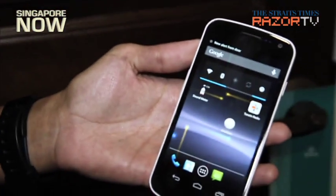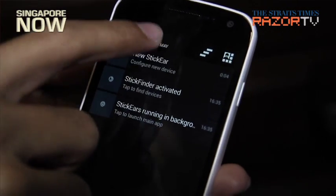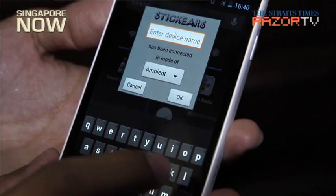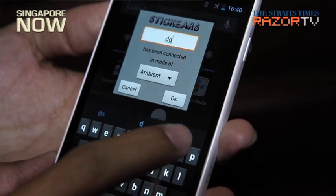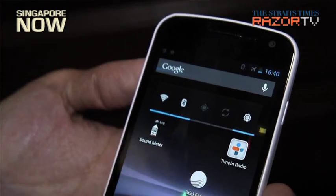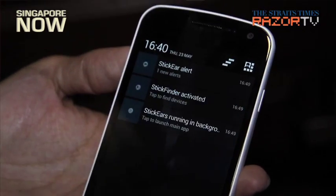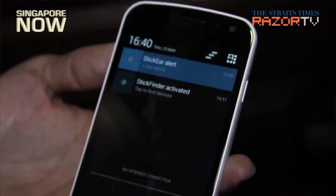You get a notification on your phone, and then you assign a name to it — in this case, I'll enter the word 'door.' Then it's linked to my phone. So subsequently, if someone knocks on the door, the device lights up and sends a notification to my phone. Here I can see there's a new alert coming through for the door.